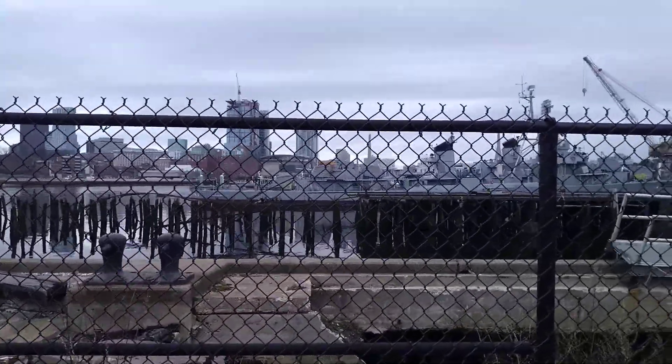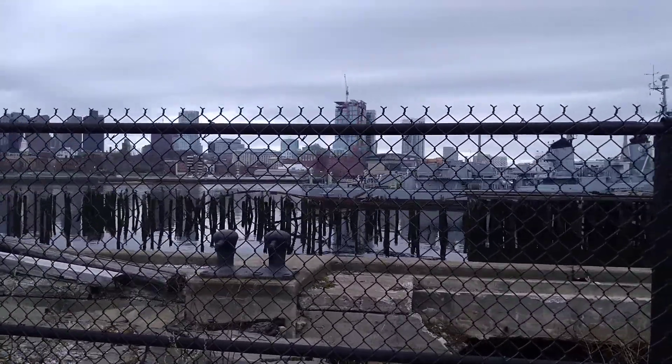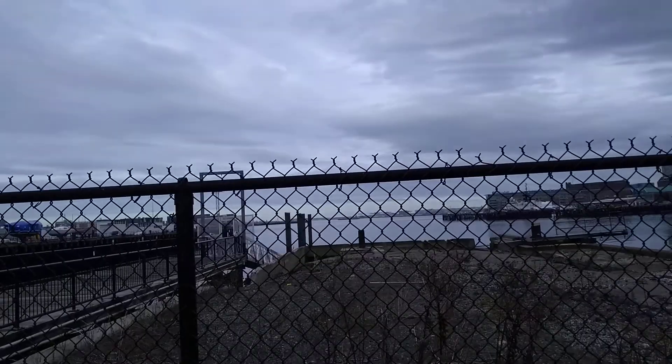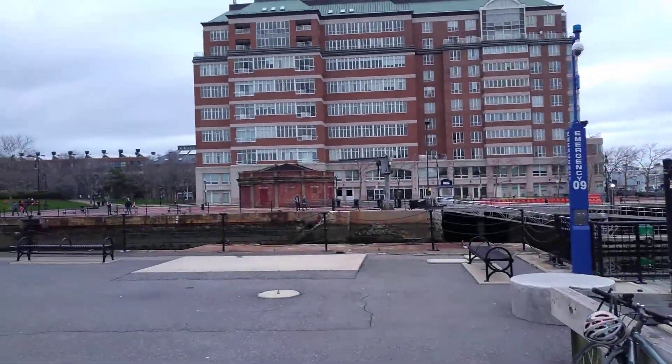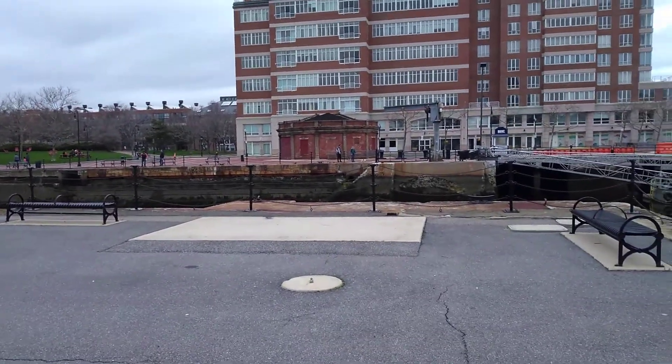Greetings from the very quiet Charlestown Navy Yard. There's the harbor, right there. This is the dry dock through here — it's not dry right now, but it's where they would fix boats.